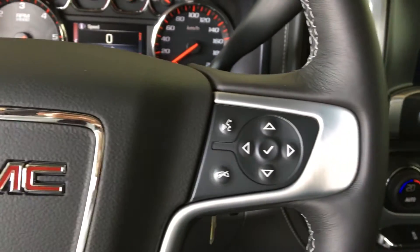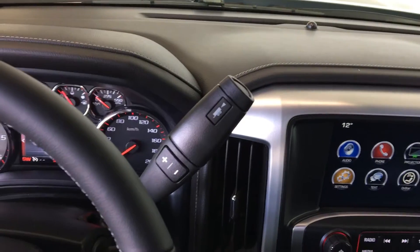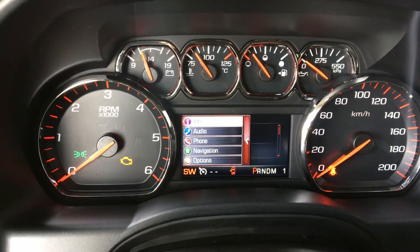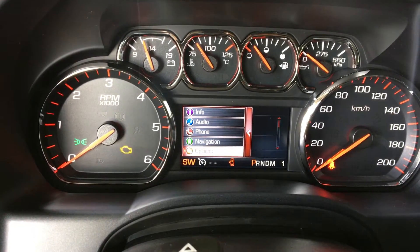Bluetooth and driver information center control, shifter knob with tow haul mode and tap shift option, instrument panel with compass, full driver information center with info, audio, phone and navigation modes controls.